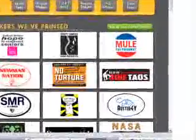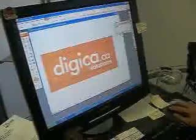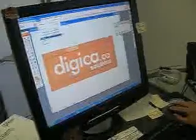Our standard bumper stickers typically ship in 24 hours. If you need us to create or alter your artwork, it may add a bit of time, but the Sticker Giant team is the fastest around.